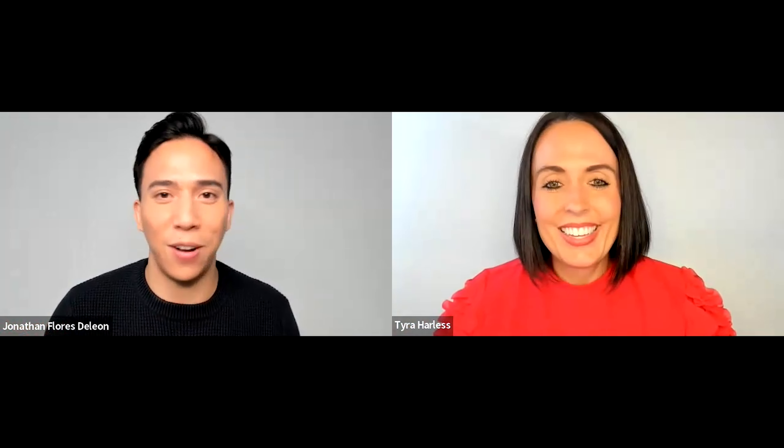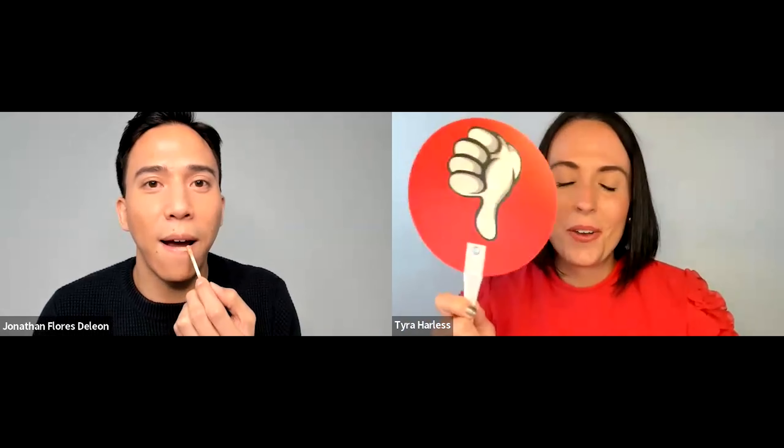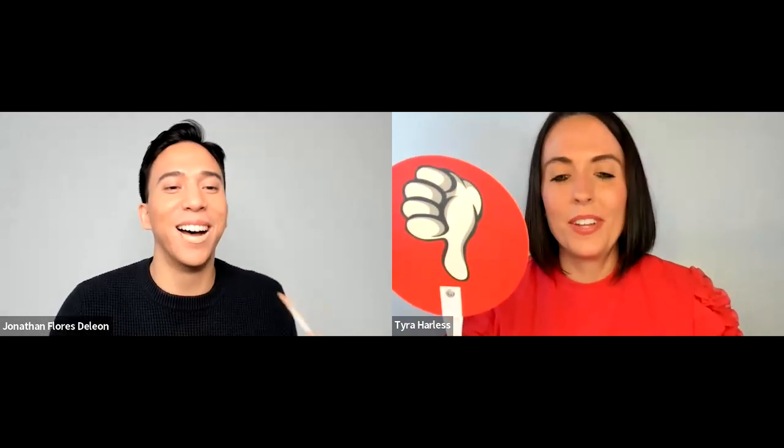Speaking of the 2000s, the nude lip is also on the list — and not just any nude lip, but like a concealer on the lip. Jonathan already knows it's a no for him, but suggests maybe Tyra should try it on camera. Tyra's reaction after trying it confirms it: it does absolutely nothing. This is definitely a not. Let the viewers know in the comments if they've seen this trend and whether they're on board.